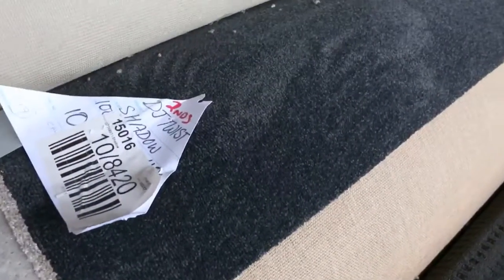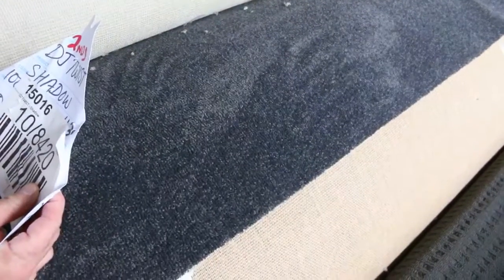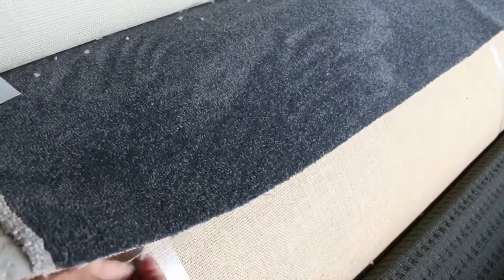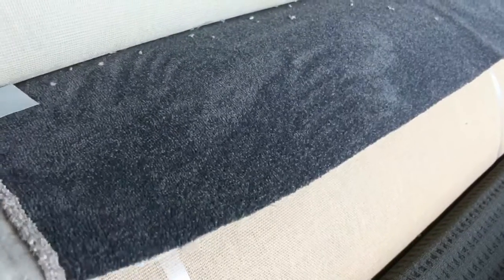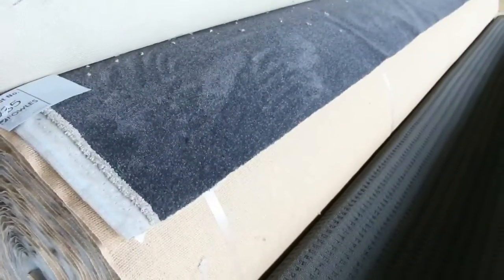Some beautiful quality twist pile there in a charcoal. This is Lot number 235, so this is towards the end of the auction. It is a 44.3 metre roll — the dark charcoal there which is a solution dyed nylon. I reckon that'll probably sell for around about the $50 to $60 a metre mark, but that's well and truly under half price.